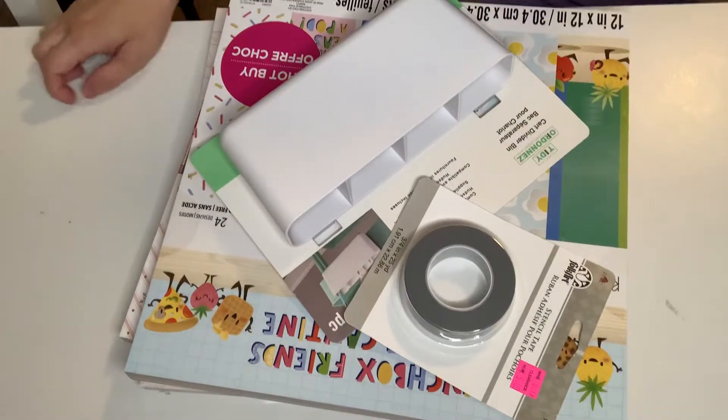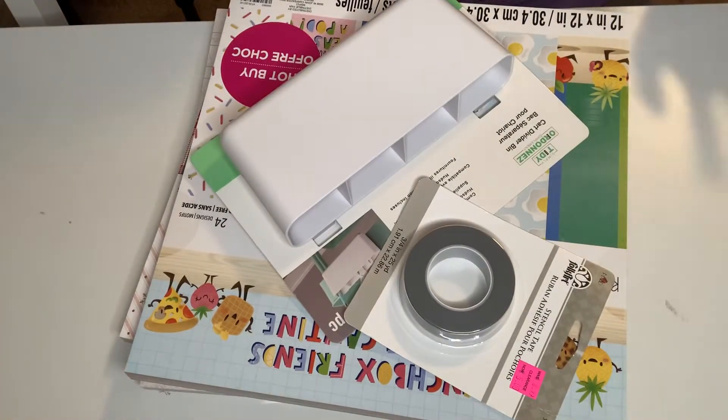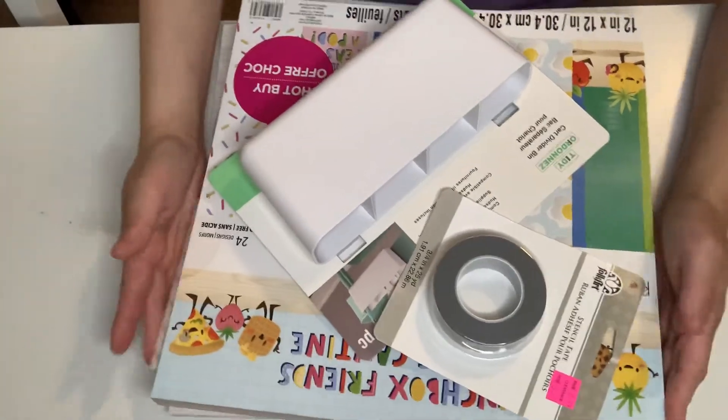Hi everyone, this is Gina. Welcome back to my channel and welcome my new subbies. I have a haul.